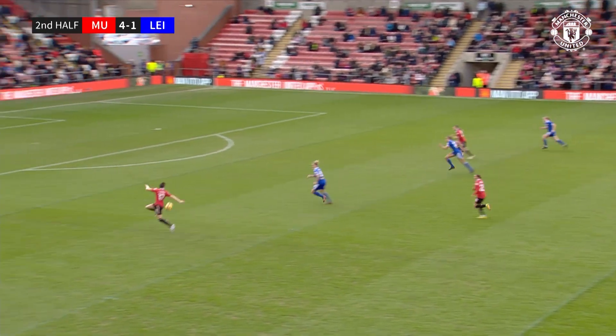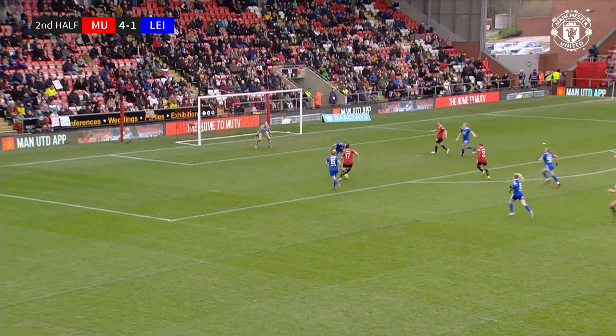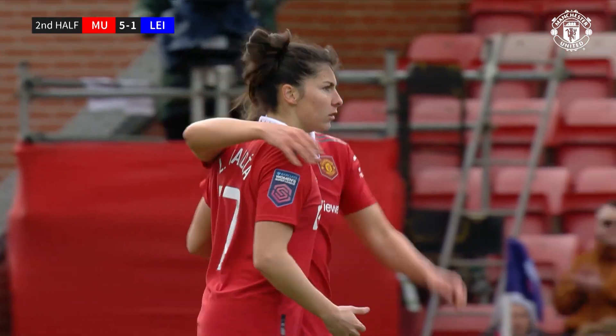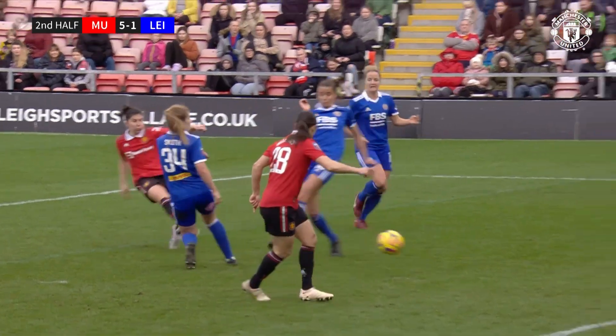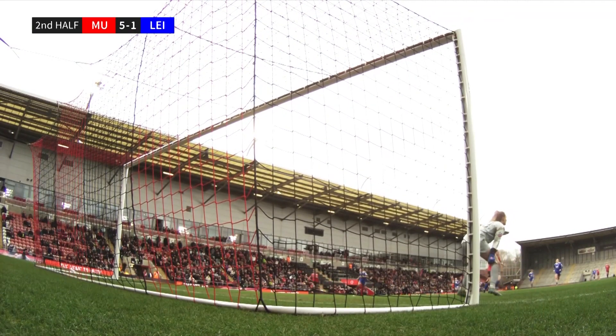Barisa looks to switch the play, gets it all the way through to García. García with a lovely touch, and from the edge of the penalty area, García gets the shot away and turns it home. Lucia García makes it five for Manchester United. Just as we were saying, maybe she hasn't scored the amount of goals she wanted — she shows her quality on the edge of the penalty area to bend the ball home. 5-1.